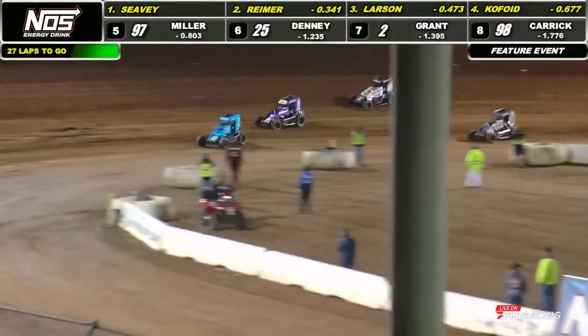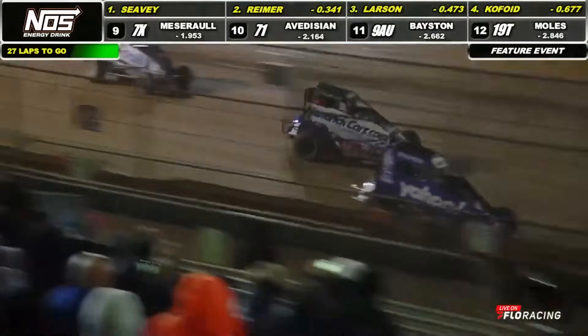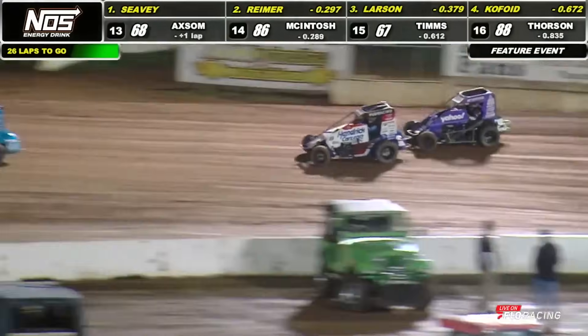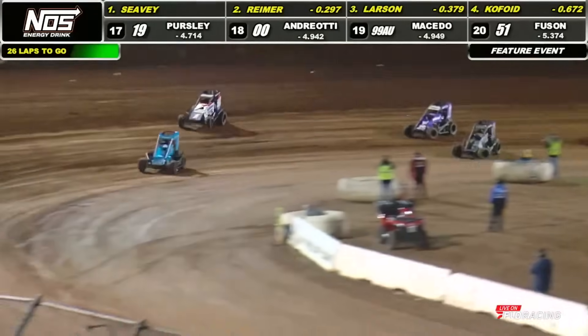Working at the number five spot out, turn number two down the back straightaway up front. Seavey continues to hang onto it as he sticks to the bottom in the 57 car. Having this racing ride cornered well. Out of turn number two, got good forward drive — he'll leap out by about three car lengths over Kyle Larson.